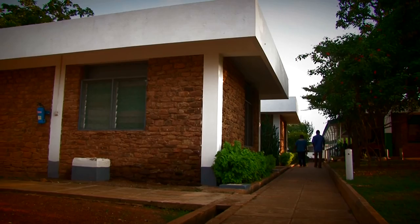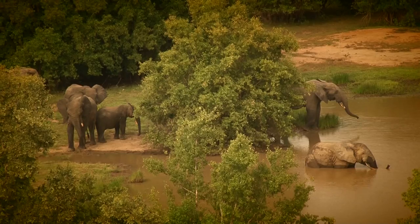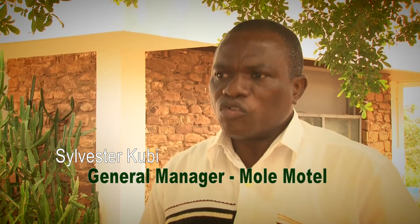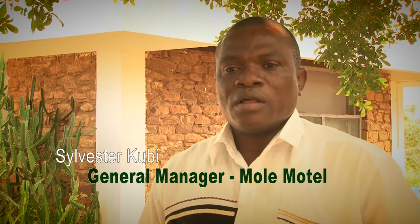With these four categories, the motel caters for all types of tourists. The air-conditioned chalets with queen-size beds overlook a water reservoir where elephants and other animals take their bath. Occupancy and visitation have been increasing over the years, and we have invested in water and electricity so that we have uninterrupted water supply, and when the national grid goes off, our generator comes on. People should visit Mole National Park to see the wonders of nature.